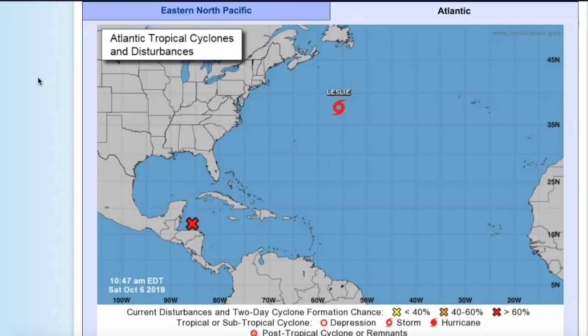Hello everybody. Today you're watching the Tropics Topics of October 6th, 2018. We had a little bit of a lull in activity, but we are back again because there are some things that could be threatening land in your future.